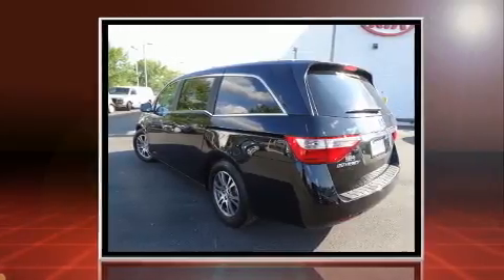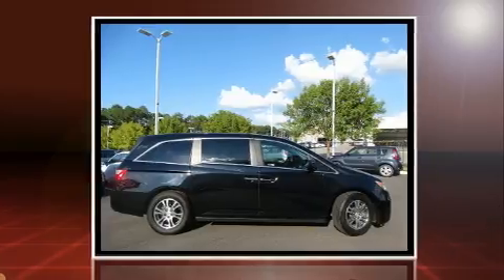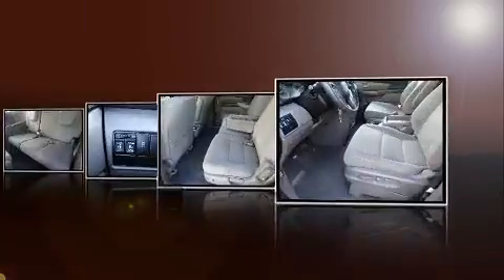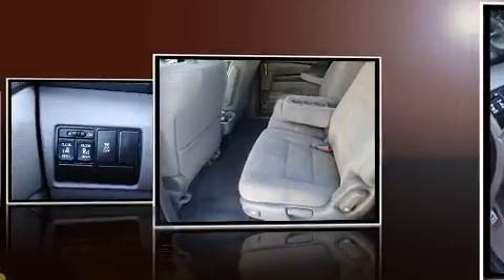This model accommodates eight passengers comfortably and provides features such as a rear window wiper, a tachometer, front and rear air conditioning, removable floor console, and remote keyless entry.